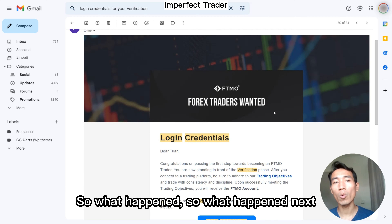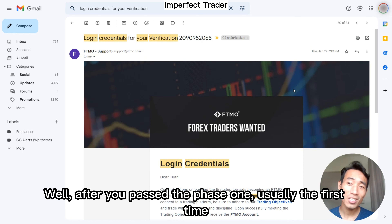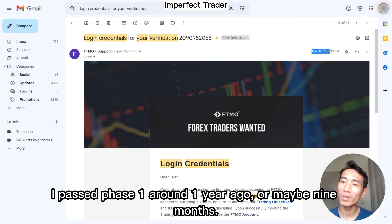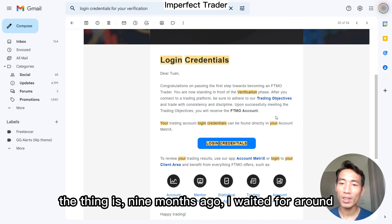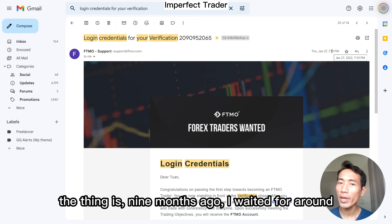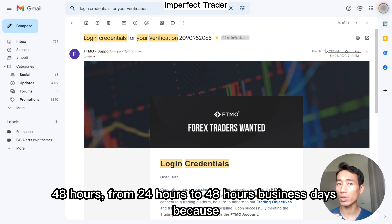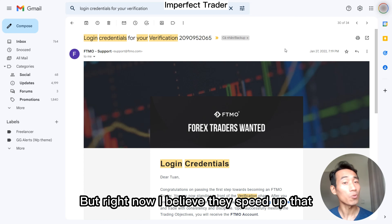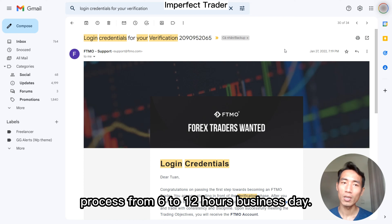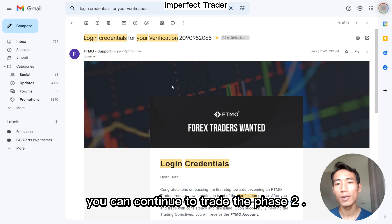So what happened next after you pass phase one? The first time I passed phase one was around nine months ago. Back then I had to wait around 24 to 48 business hours because they needed to do some account analysis. But right now I believe they've sped up that process to 6 to 12 business hours. After that you get your login information and can continue to trade phase two.